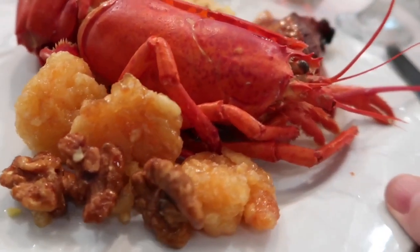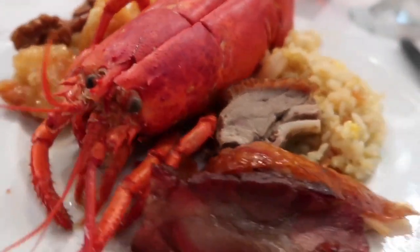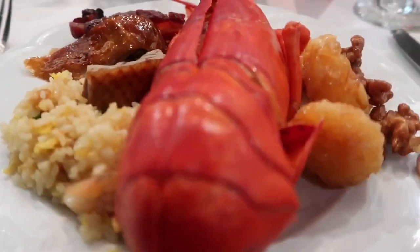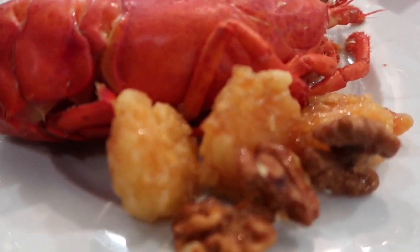All right, I got my first plate and I've got a whole lobster. I've also got roast duck, roast chicken, and roast pork. And I got some yang chow fried rice because I love that, and crispy shrimp and walnuts because I love that too.